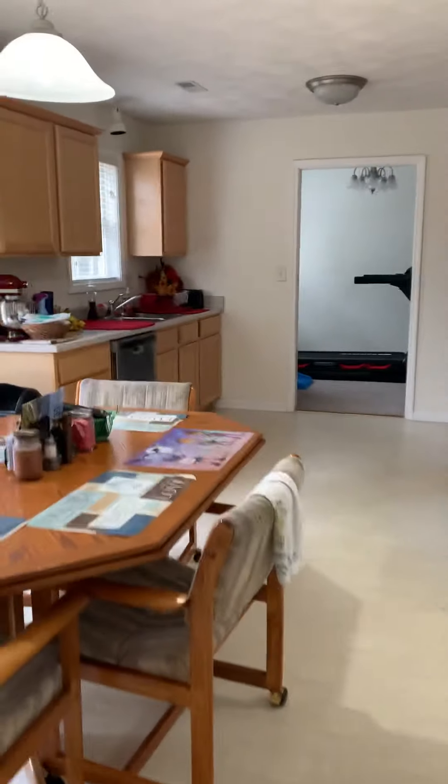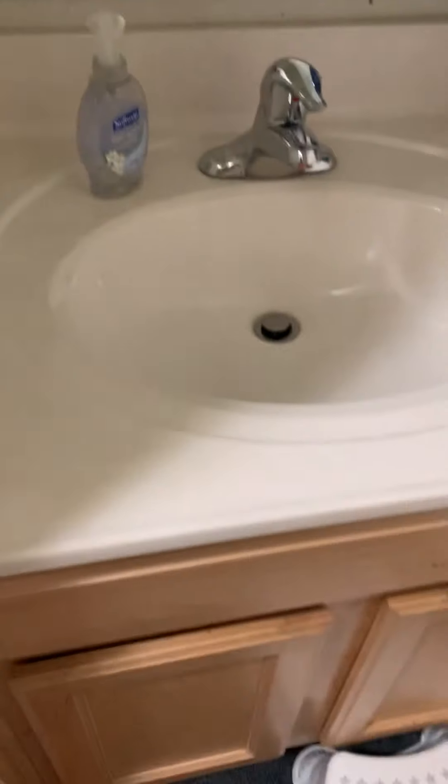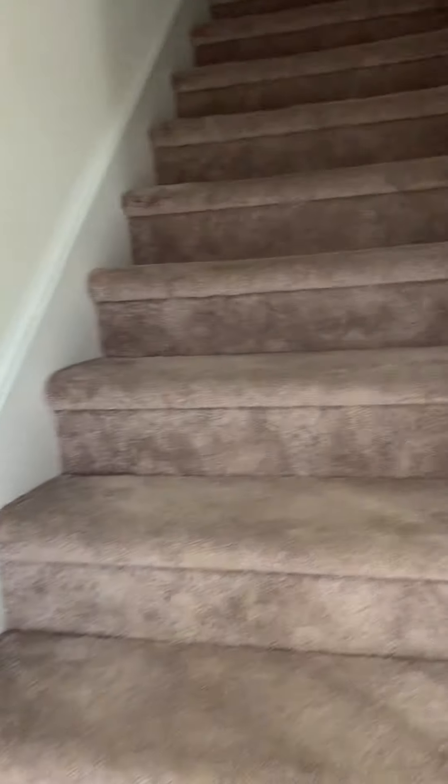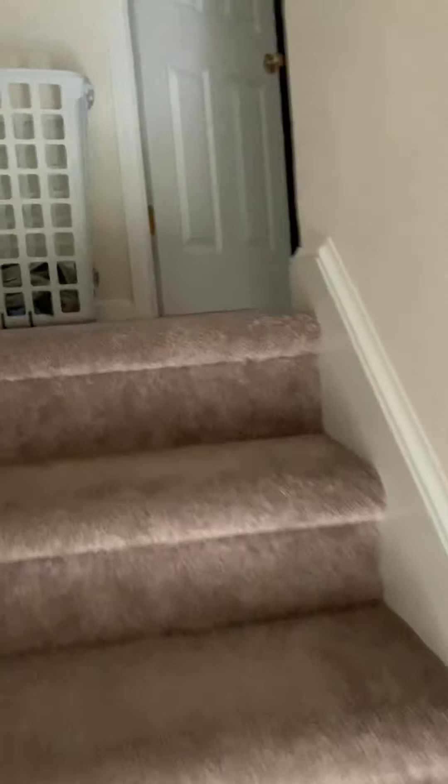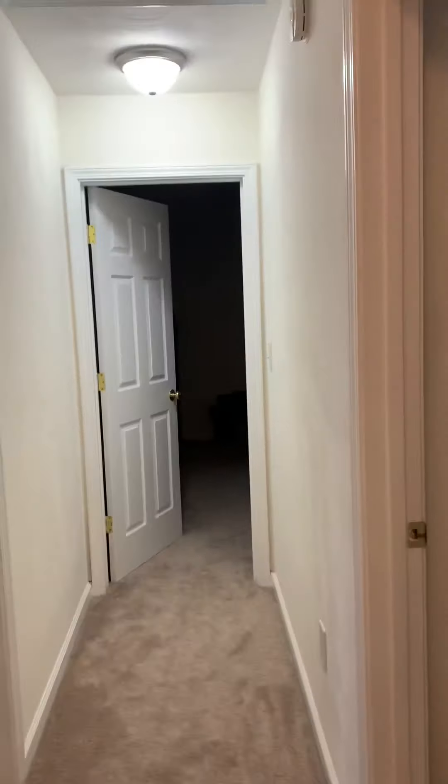We will head upstairs now. Here on the main level is your traditional half bath. At the top of the stairs to the left is bedroom number one — the over-the-garage room — with a full bath nearby. Then down the hall we have a bedroom to the right, one to the left, and straight back is the master.